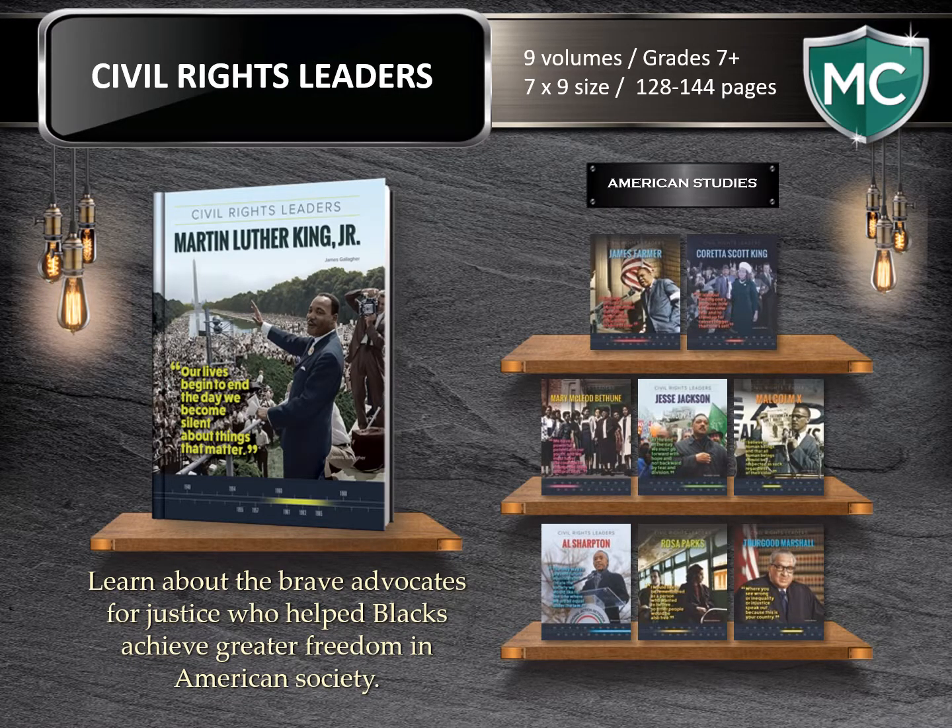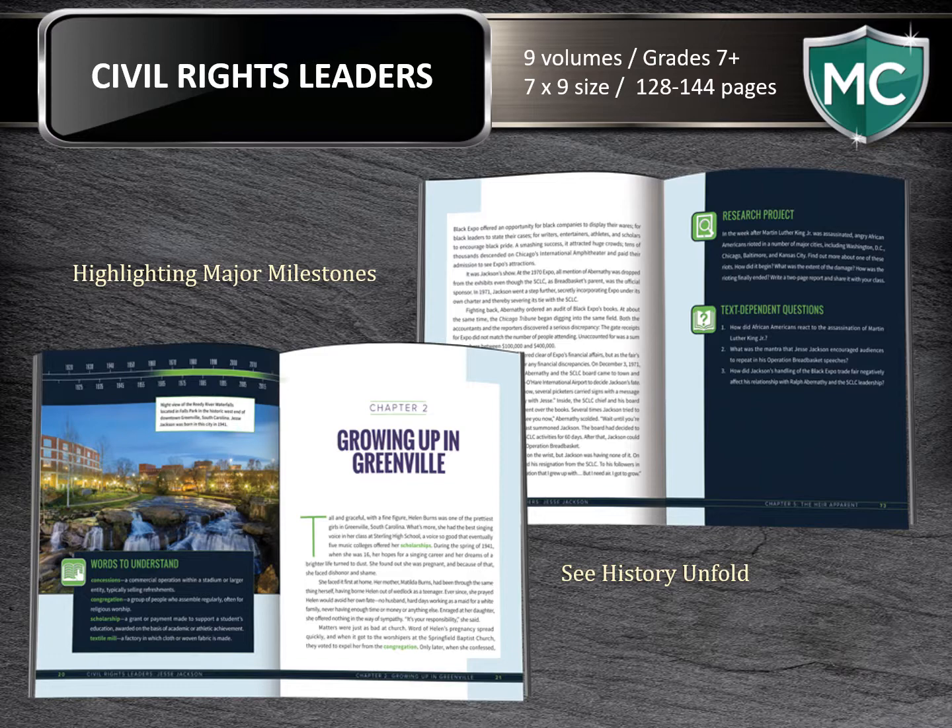Civil Rights Leaders — learn about the brave advocates for justice who helped Blacks achieve greater freedom in American society. Written for the high school student, the books in this series focus on nine people who led the movement toward justice and fair treatment for all. Books vary in page count from 128 to 144 pages, and they cover the life of each leader, highlighting their major milestones on the journey as history unfolded. Here again, you'll notice the Words to Understand at the beginning of chapters and the research projects and text-dependent questions at the end.